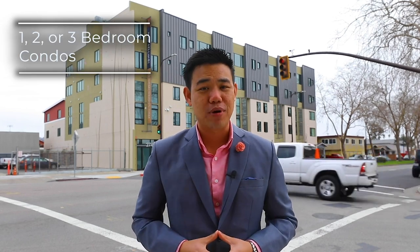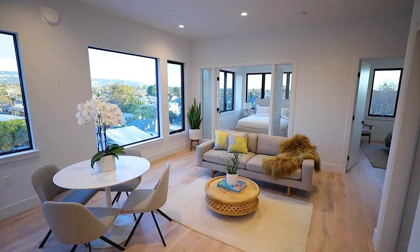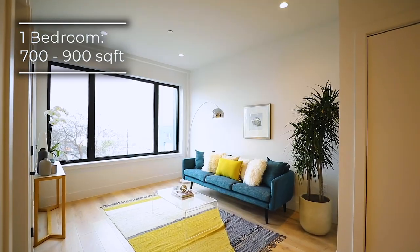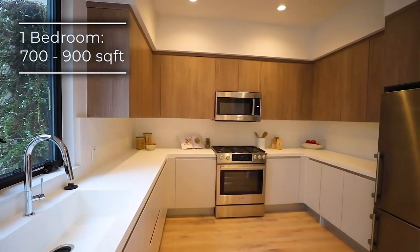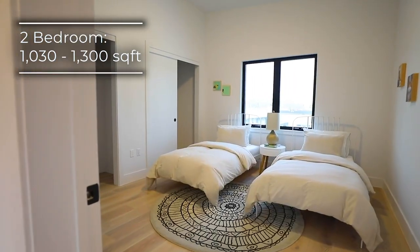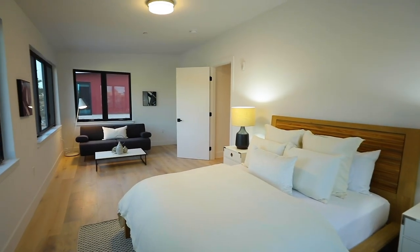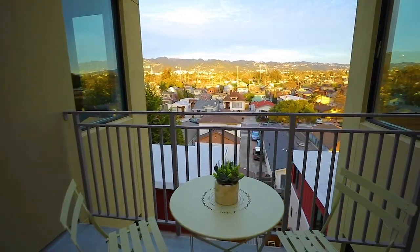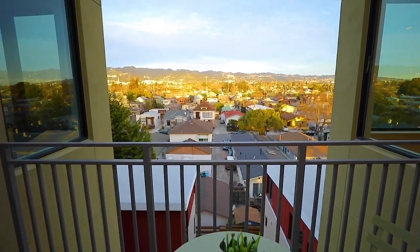Bloom Berkeley encompasses everything you need in a home, located only minutes away from the water's edge and amazing hiking destinations. These one, two, and three bedroom condos are designed with contemporary flair, clean spacious lines, and light-filled interiors. Ranging from 700 to 900 square feet for a one bedroom, 1,030 to 1,300 square feet for a two bedroom, and up to 1,690 square feet for a three bedroom, Bloom Berkeley offers a range of floor plans depending on your needs and preferences.